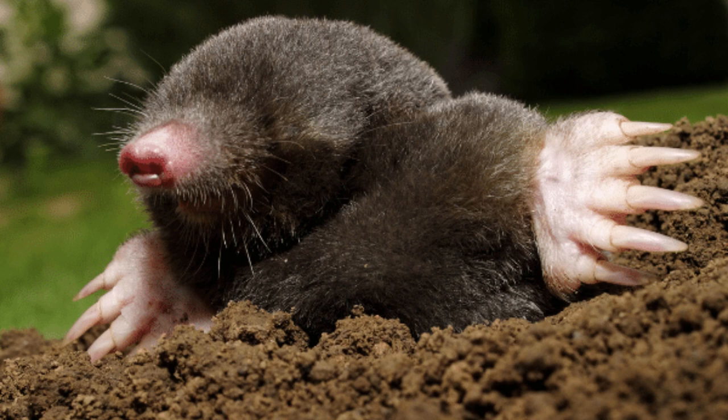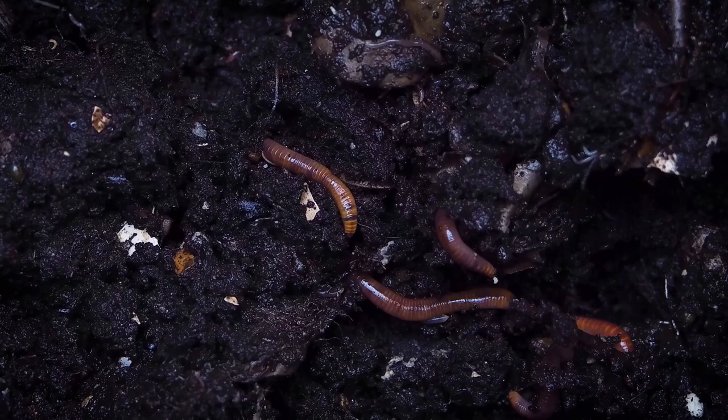A mole is a small mammal ranging from 4.5 to 8 inches long. Moles have gray or brown fur, tiny eyes, and long claws for digging through dirt. They feed on various insects including grubs and earthworms. Since they don't eat plants, any damage that may be done to plants is accidental and can be blamed on a different pest — a vole.